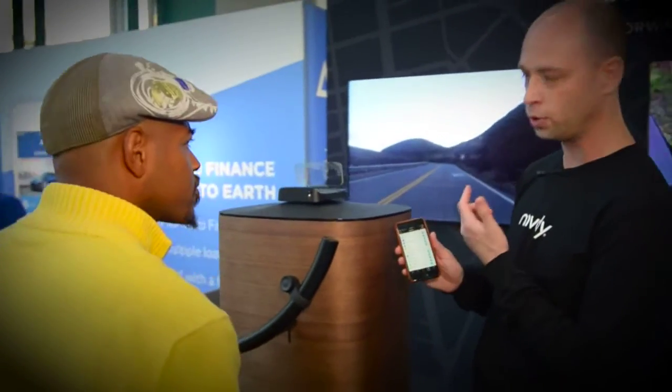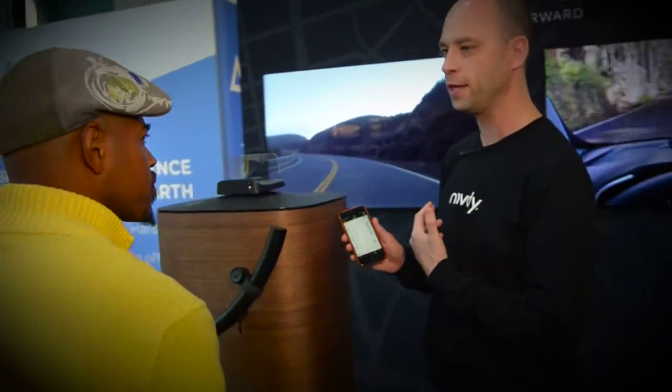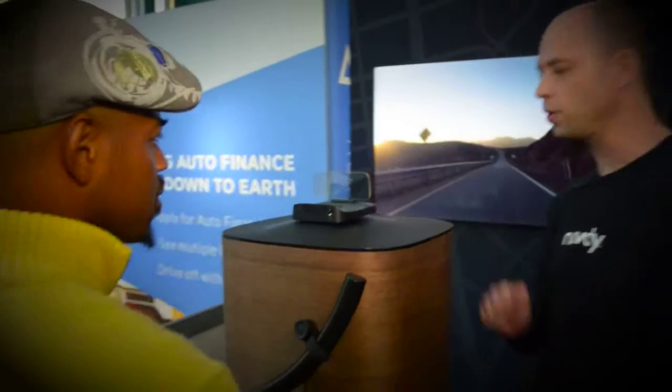You can choose things like calendar alerts, fuel level, and Facebook Messenger — basically any of the notifications on your phone can be selected to appear on the display.